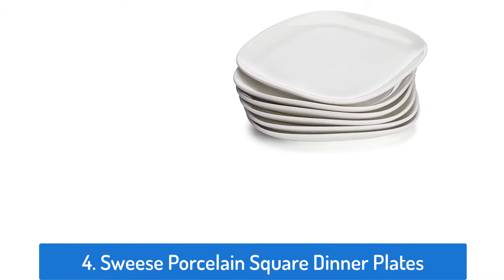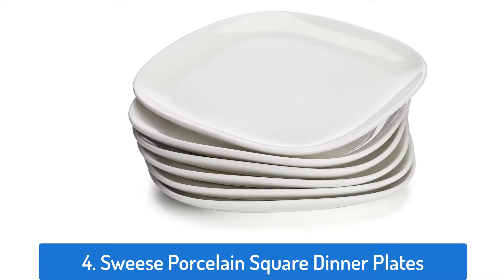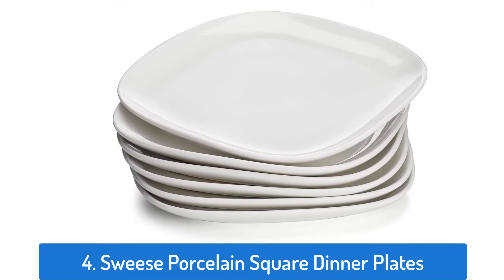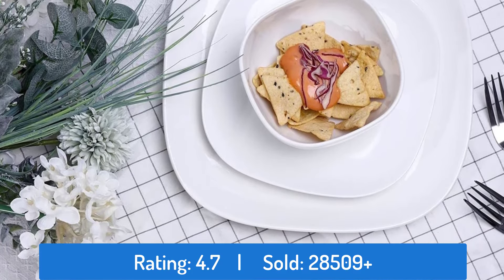Number 4: Suisse Porcelain Square Dinner Plates. This dinner plate has a rating of 4.7 and sold over 28,509 times.